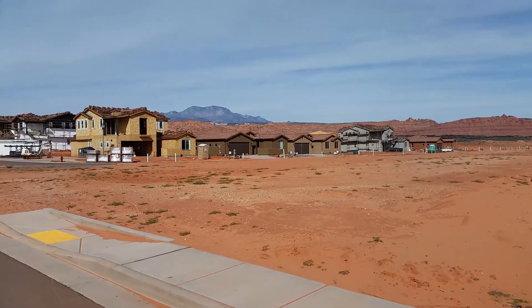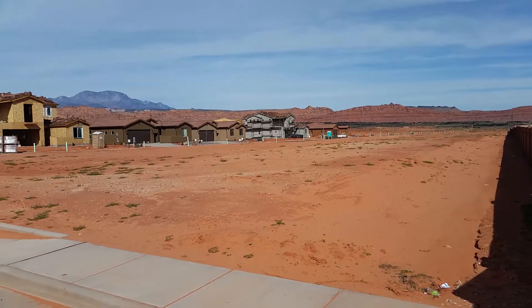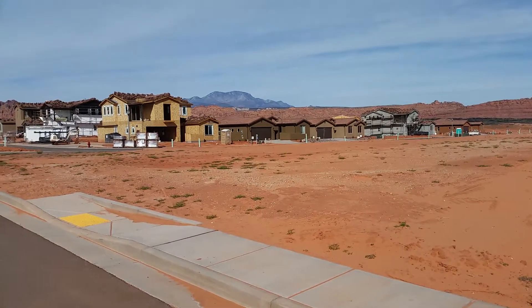Here you can see all the lots in Phase 2 that are still available for purchase. And then these homes that are being built here are all surrounding the pool area.